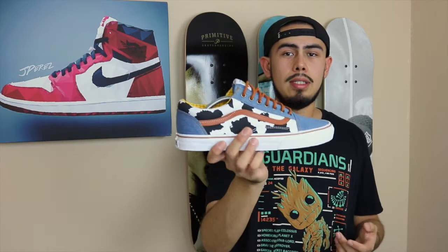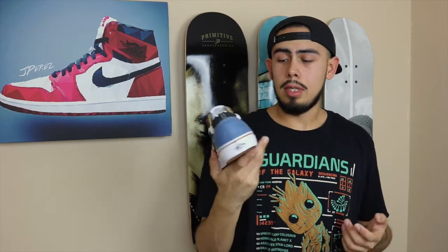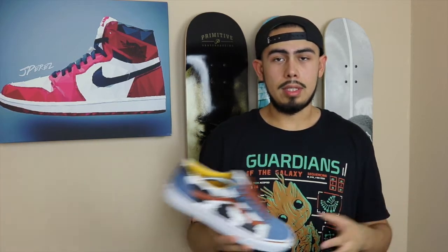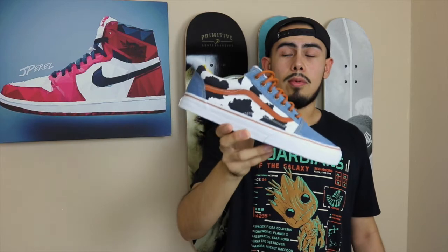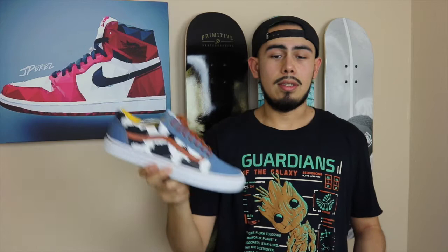That's going to do it for this quick review. If you enjoyed the video please give it a big thumbs up. If you're new to the channel make sure to hit that subscribe button. If you know anybody looking for these and hasn't seen them in hand, send them this review — I haven't seen too many reviews online on these, which is really the reason why I make these videos. Let me know your thoughts and opinions on the sneaker and the collection in the comments down below. Until next time, peace!